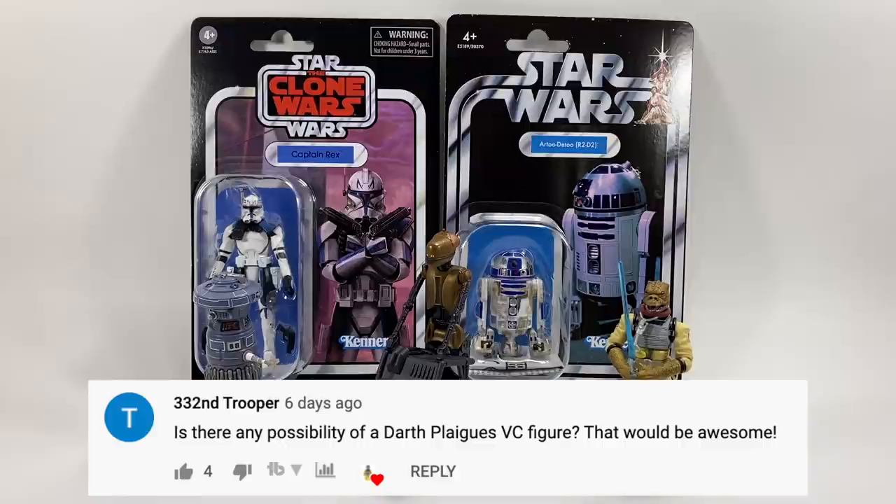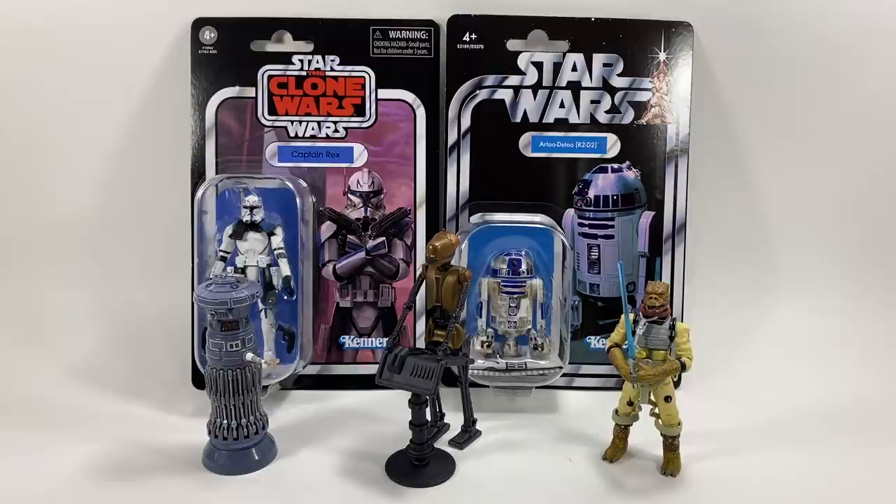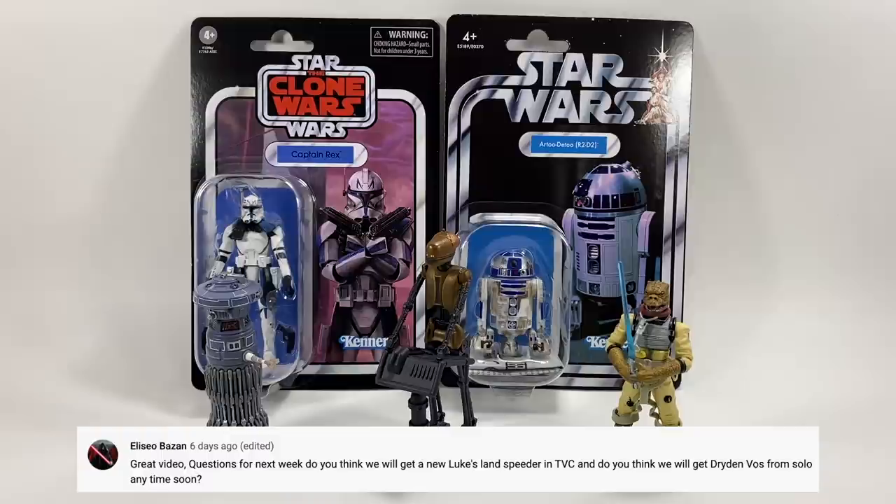332nd Trooper asks: is there any possibility of a Darth Plagueis vintage collection figure? I think there's every possibility — that figure was released in the Black Series 3.75, and those figures are not off-limits for the vintage collection. They were thinking about doing Revan, so I don't see any reason why they couldn't do Plagueis. I could see it happening.